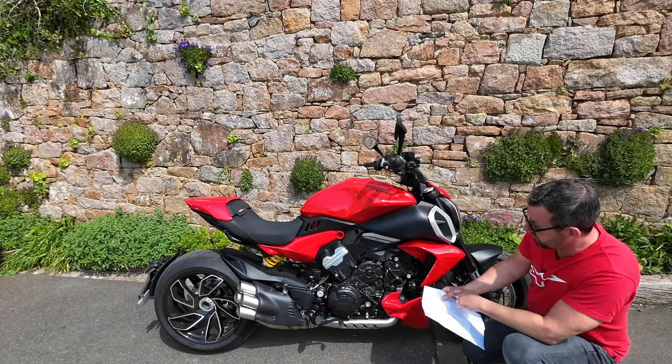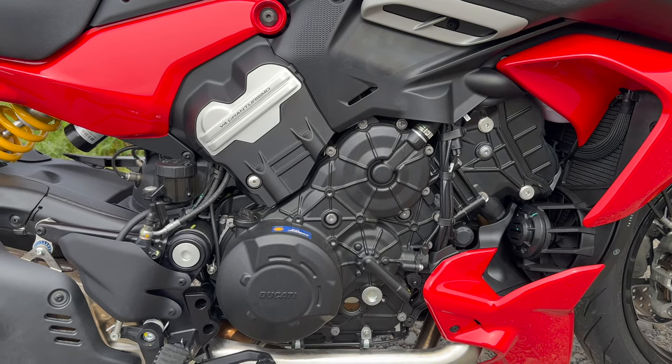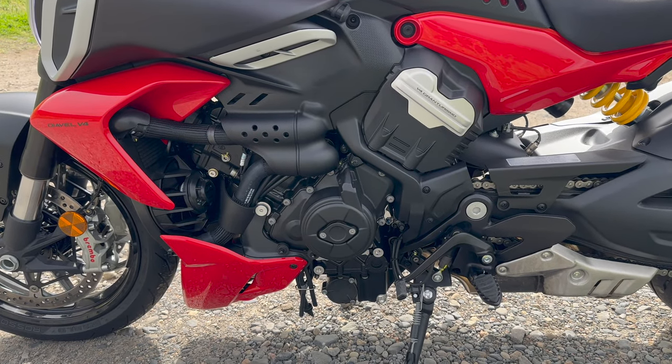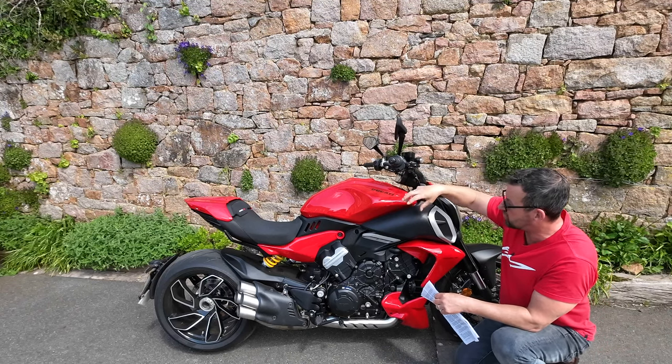It's 1,158cc, producing about 168 horsepower at 10,750 revs and 93 ft-lb of torque — that's 126 Newton-metres — kicking in at 7,500 rpm. With the non-Desmodromic top end, the valve check clearance interval is now at 37,000 miles, which will have an impact on your wallet. The whole frame is completely different from the previous Gen 2 model — it's a monocoque aluminium frame with the V4 engine slotted in. The fuel tank is 20 litres and I'll put the range figures on screen.